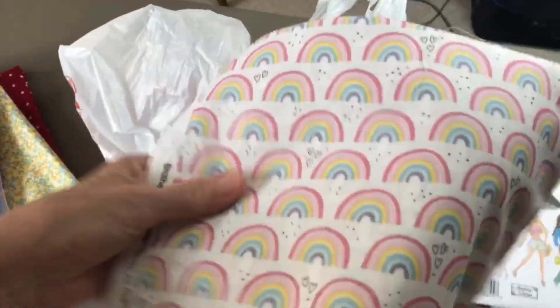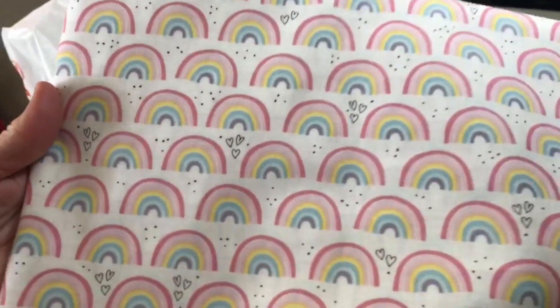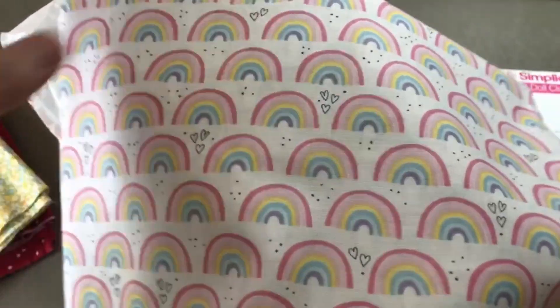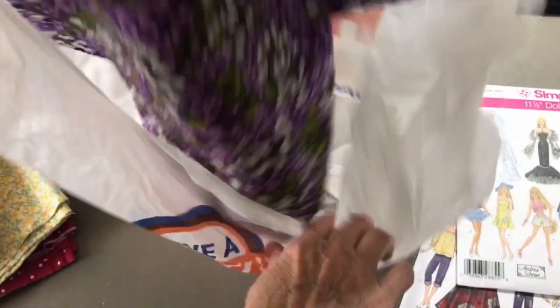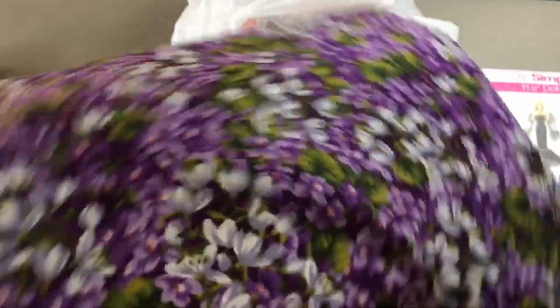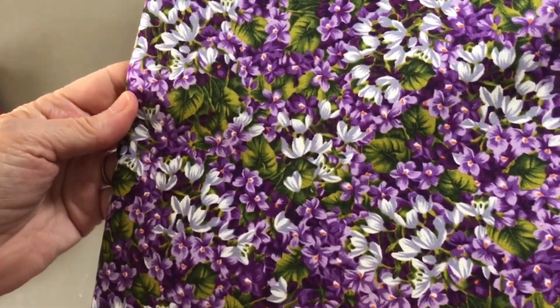These are a really good size for the dolls. I'll have to take some pictures of the fabric with some dolls so you can get an idea of the scale — we'll do that at the end. And one more: this gorgeous one looks like a beautiful garden. I love the bright purple — really, really pretty.